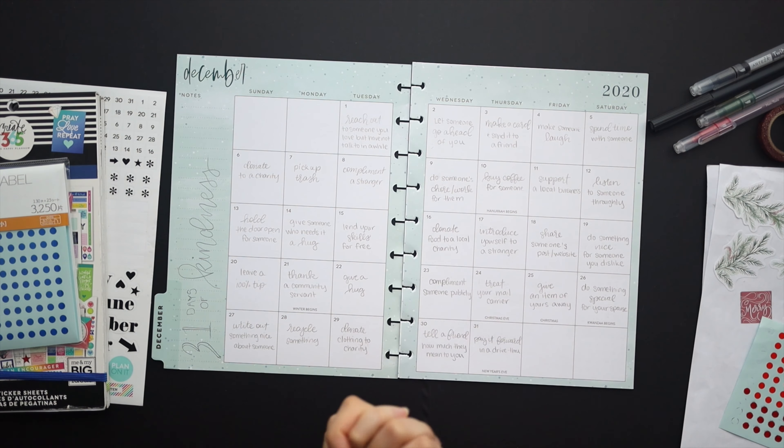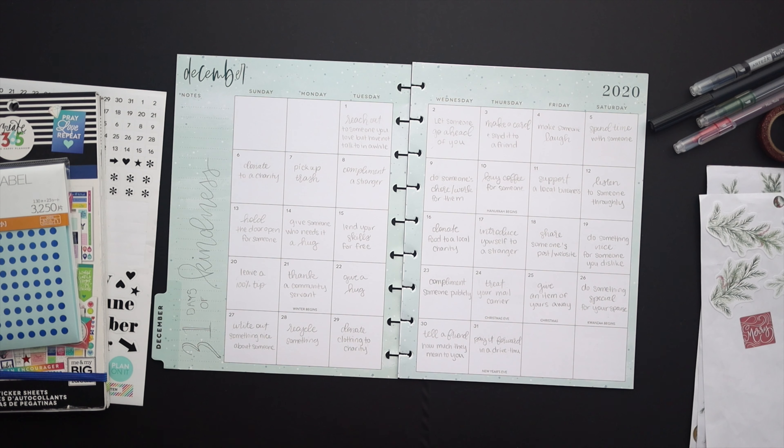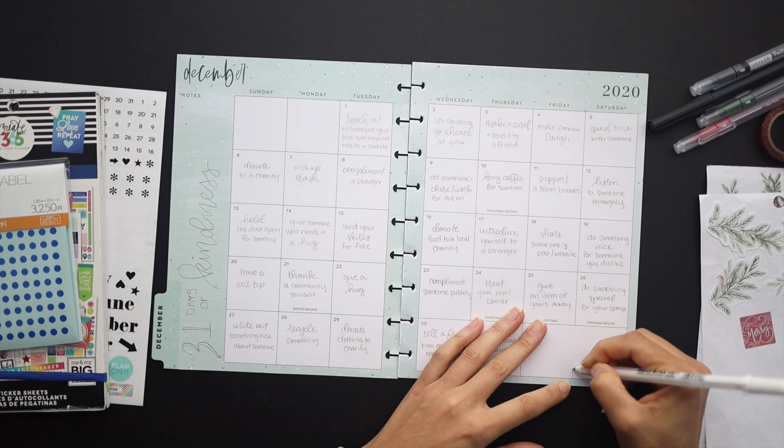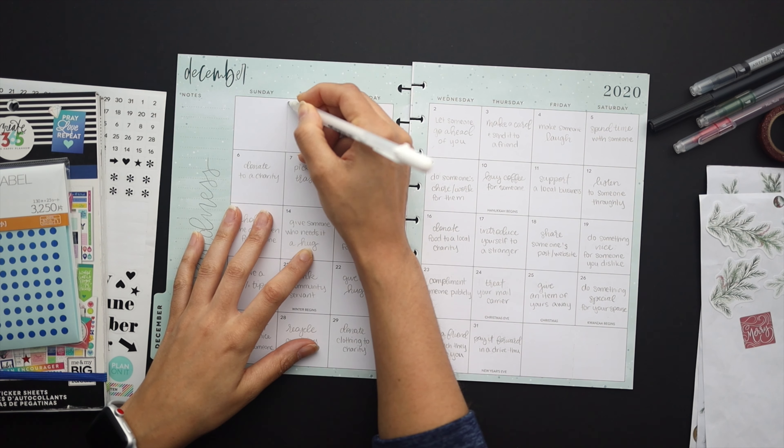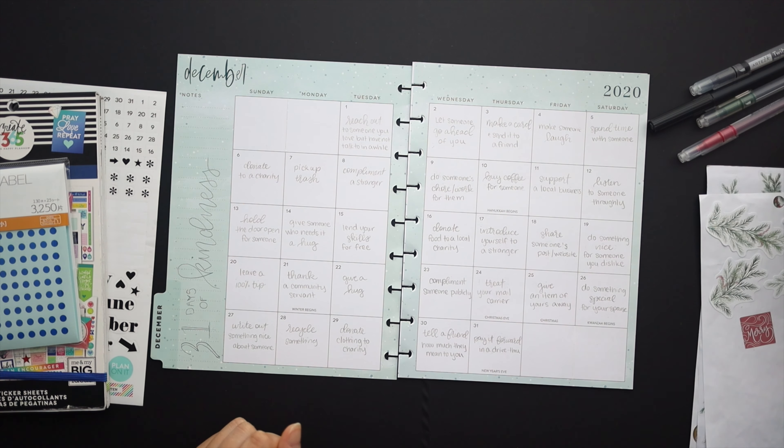So this is the last month of the year in my Fae Planner. I'm pretty excited about this. It's been quite a year in this planner and I'm pretty excited to finish it off right.